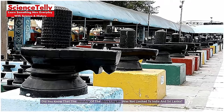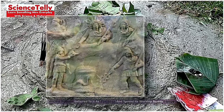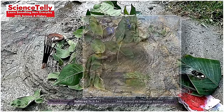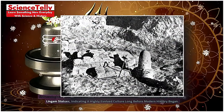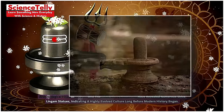Did you know that the worship of the Shiva Lingam was not limited to India and Sri Lanka? Ancient Romans referred to it as Priyapas and spread its worship across Europe. Archaeological finds in Babylon and the Indus Valley civilization have revealed numerous Shiva Lingam statues, indicating a highly evolved culture long before modern history began.